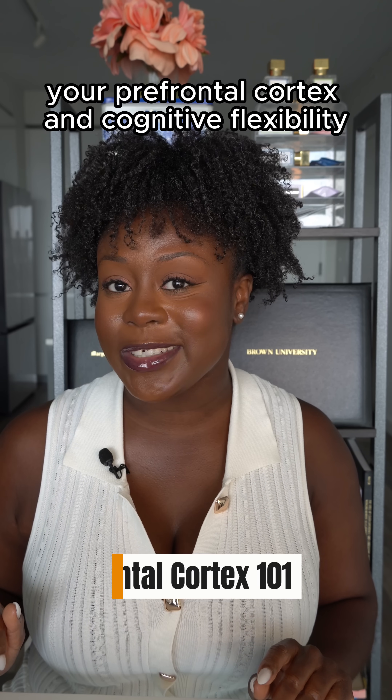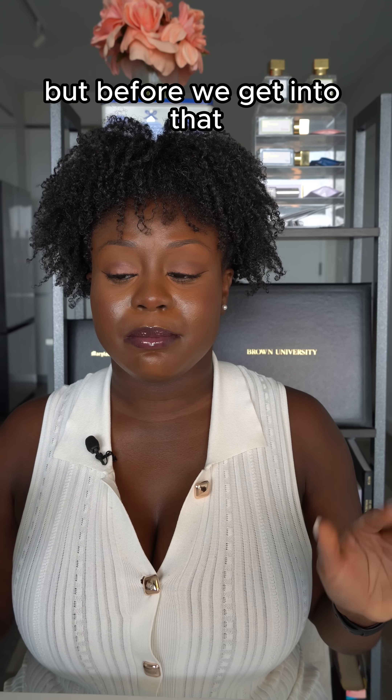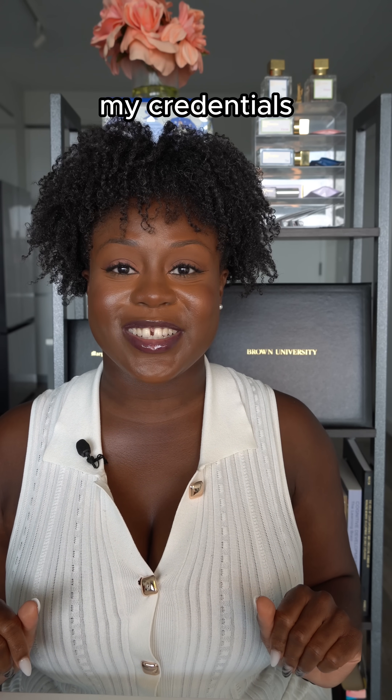Have no fear — your prefrontal cortex and cognitive flexibility are here to save the day. But before we get into that, my credentials.